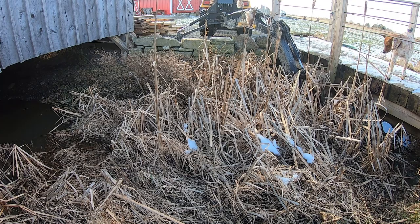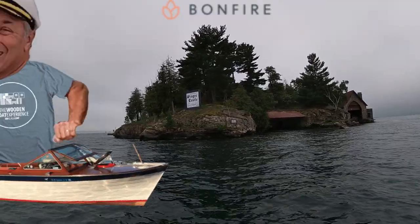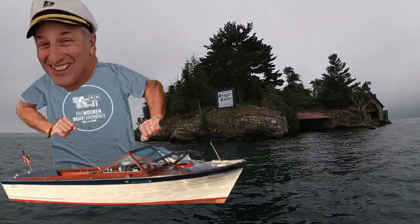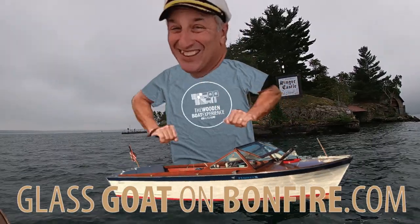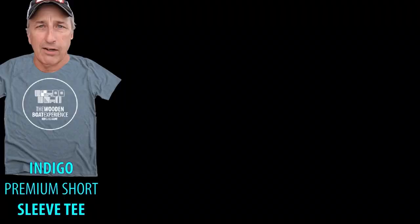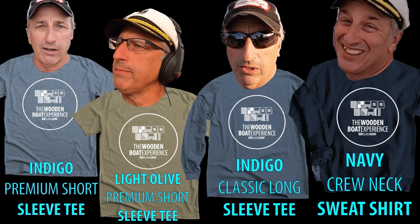This is the time of year where a whole bunch of stuff has to get done. Here is Scott in his new WBE shirt. Today marks the beginning of the Wooden Boat Experience Tool Campaign on Bonfire — four different shirts to choose from. Link in the description below, more details later in this video.